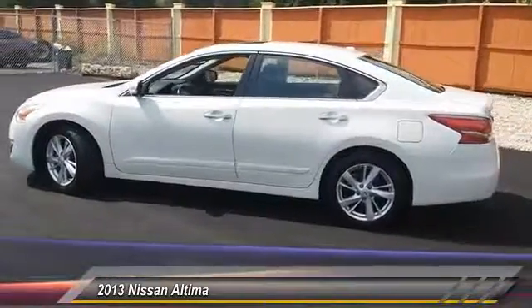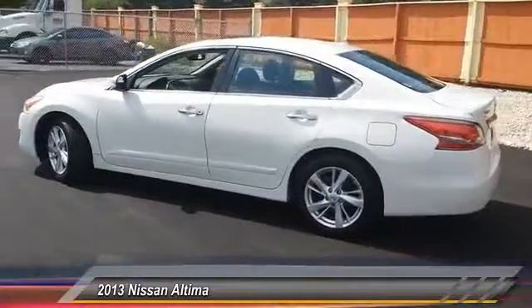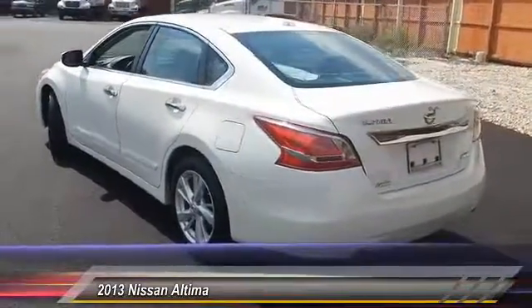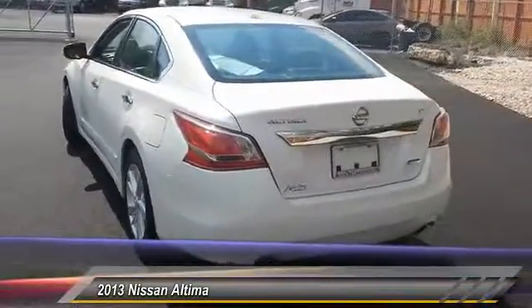This vehicle has less than 45,000 miles. Here are some of this vehicle's great options: stability control, traction control, anti-lock braking system, steering wheel audio control.